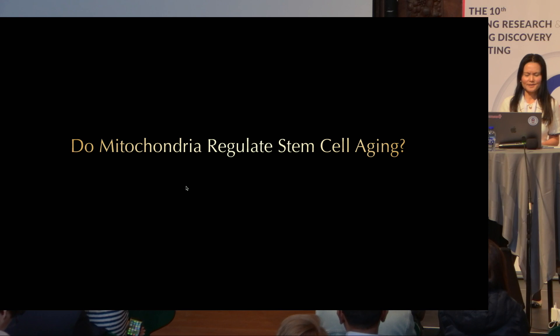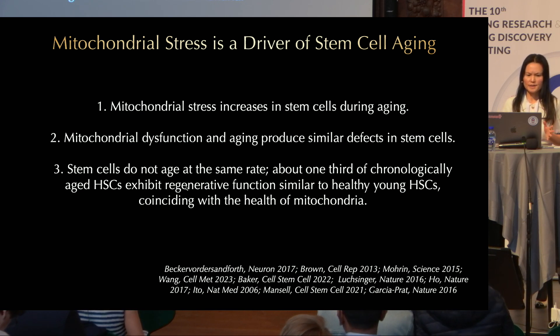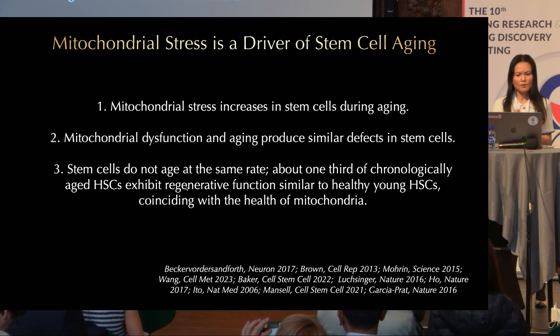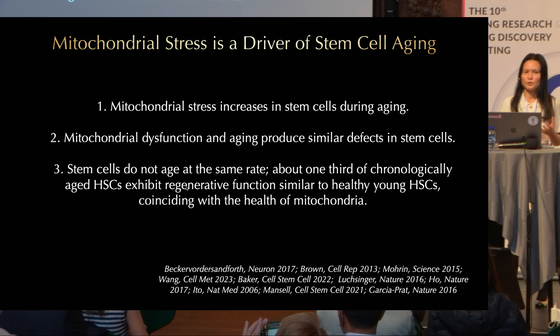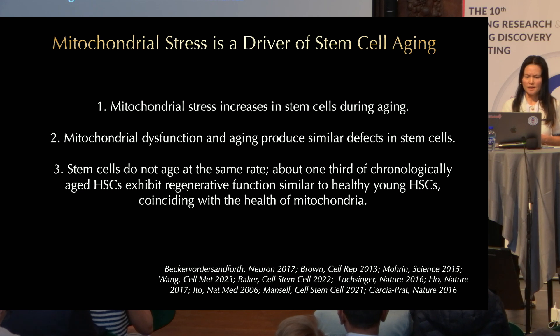Why is this relevant to us? Is this changing during aging? My lab and others have shown that mitochondrial stress—including oxidative stress and protein folding stress—increases in stem cells during aging. There are numerous studies suggesting that mitochondrial dysfunction and aging produce similar defects in stem cells. Interestingly, stem cells do not age at the same rate: about one third of chronologically aged hematopoietic stem cells have the regenerative capacity of young ones, and they can be physically separated based on the health of their mitochondria.